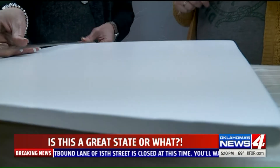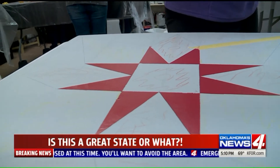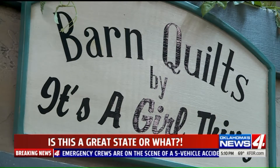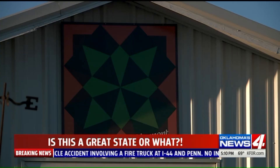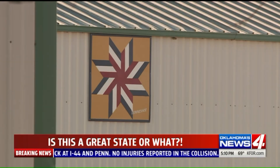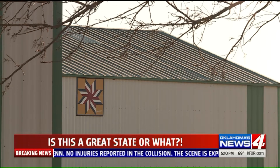Cindy Ort has lost count of the number of barn quilts she's made over the past year. Her shop in downtown Blackwell used to sell children's clothes and jewelry, but now she says, "I don't sell anything — I just do barn quilts full-time."